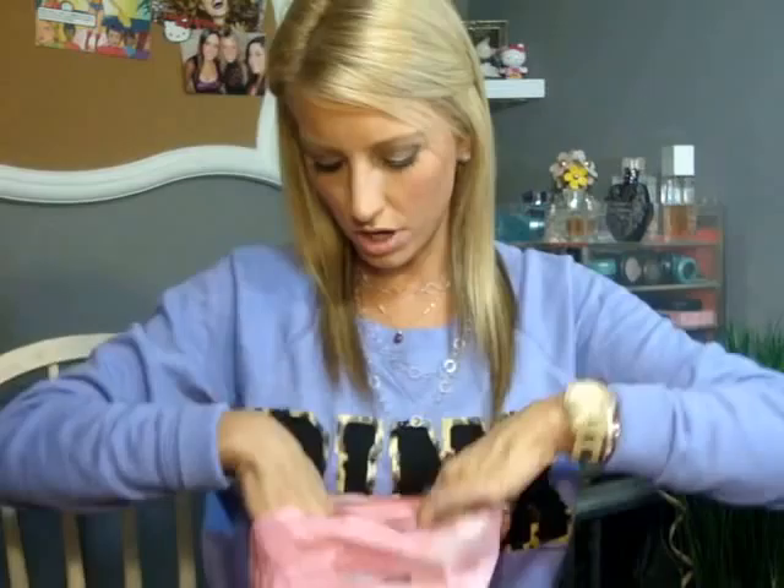I had to replace my Garnier Skin Renew Anti-Dark Circle Roller because it exploded on the airplane. Yeah, a bunch of drama happened when I was traveling. I lost a couple of my makeup products, so I had to replace this one as well. Love that one.